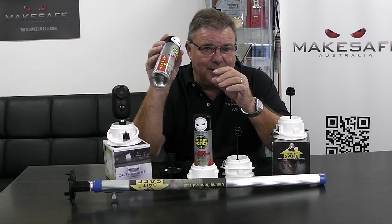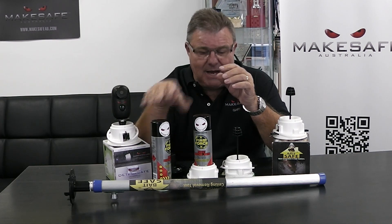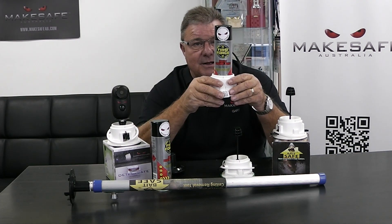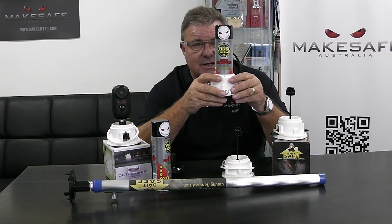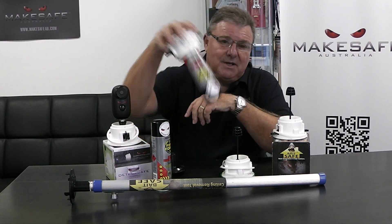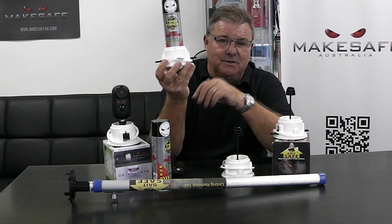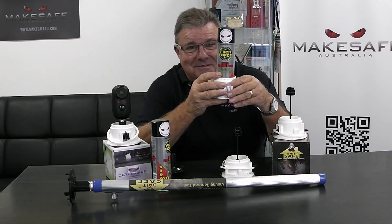So how do we do it? Well, we invented an adapter that allows it to sit safely into BaitSafe in any way, shape, or form that you may be used to. And we call it SpraySafe, of course.